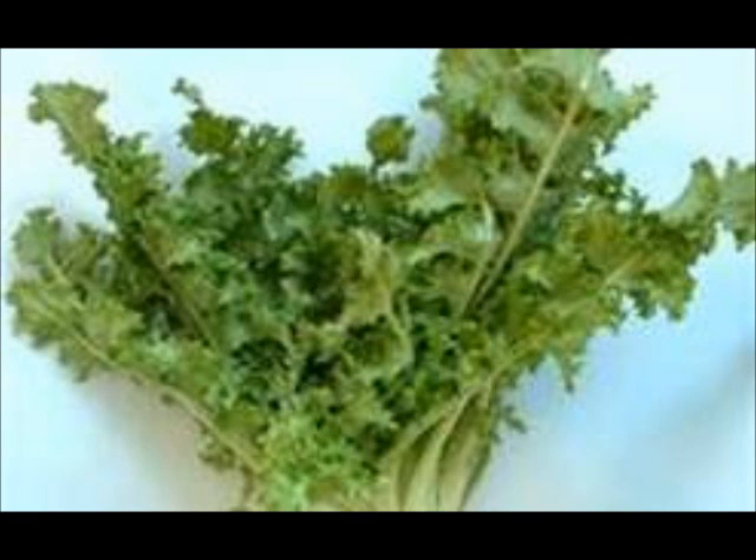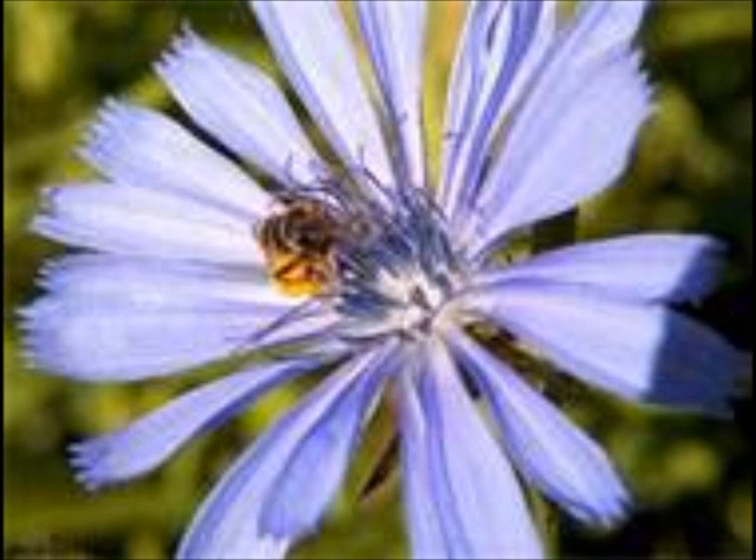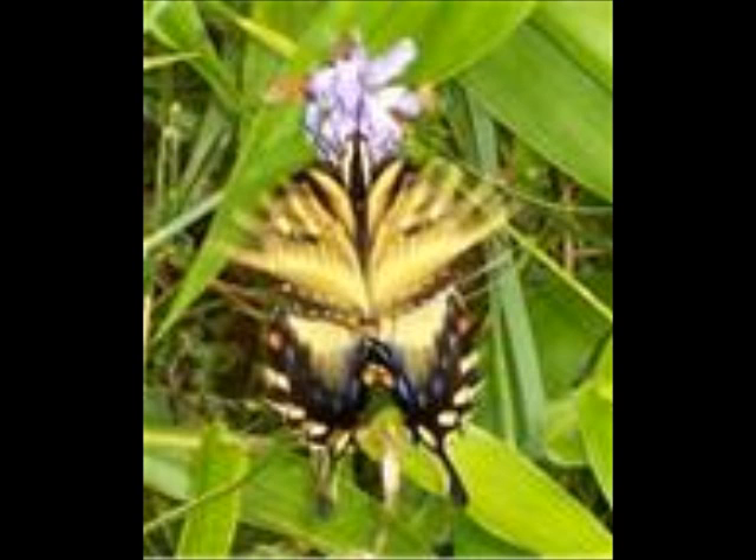The roots are best collected before or well after the plants have flowered. The flower heads have been added to salads, pickled, or cooked in soups and stews. Chicory is grown commercially as a source of fructose and maltol, a sugar enhancer.